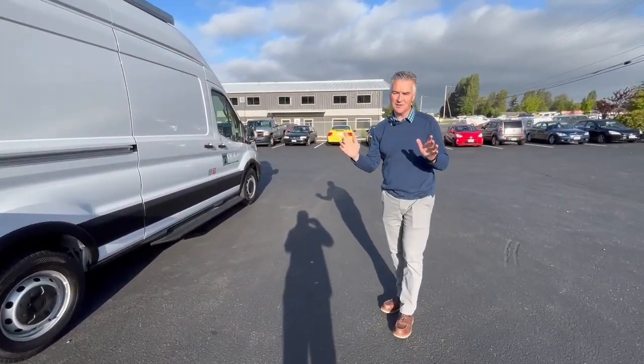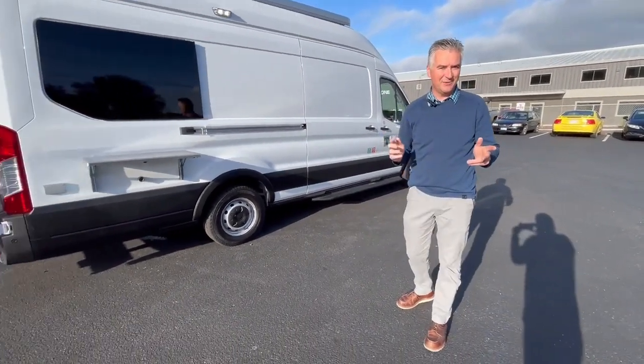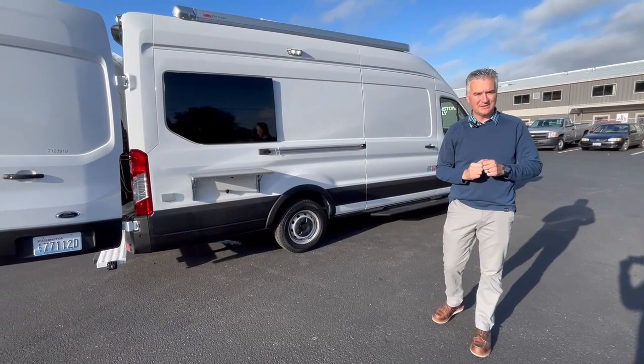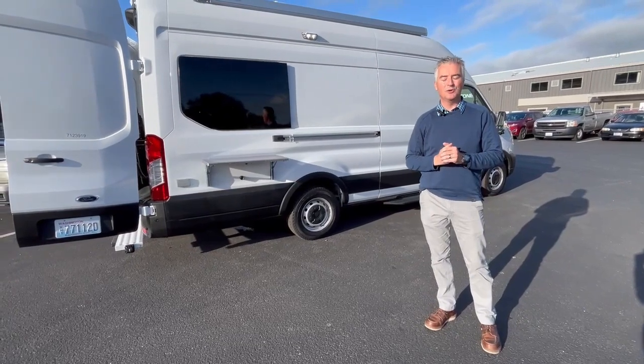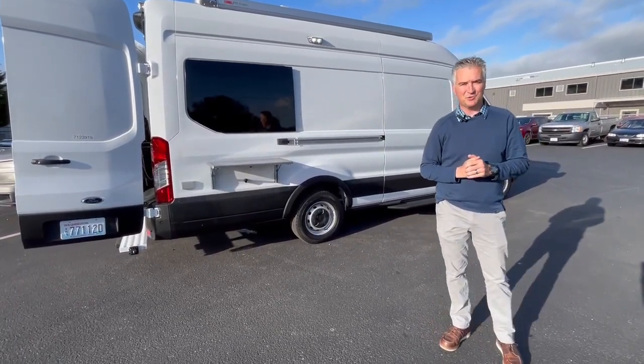Basically it's an outreach vehicle and the applications for this are endless. It was designed and built here at Tri-Van Truck Body and we'd love to talk to you about your next project that may involve an insulated mobile workspace like this. This is Ryan from Tri-Van Truck Body. We're in Ferndale, Washington. Thanks for watching and give us a call for your next project.